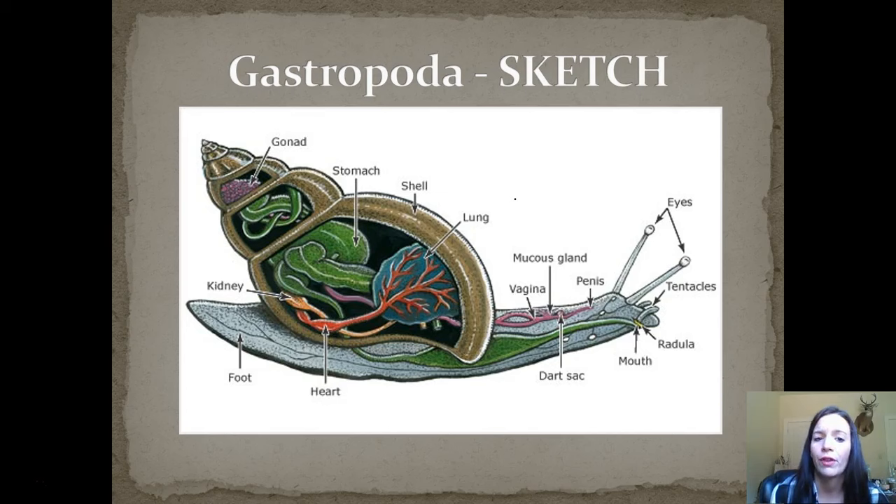Here's a sketch of the Gastropoda — just a typical snail. Please take a minute here: pause this, screenshot it, or sketch it, but you definitely need to have this drawing with these labels in your notes.